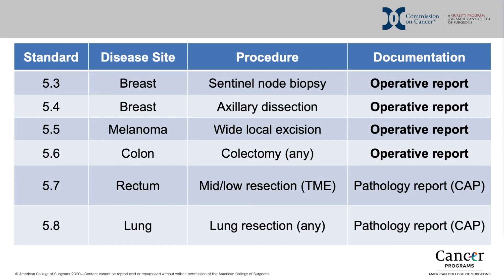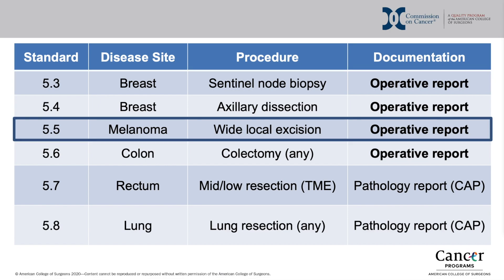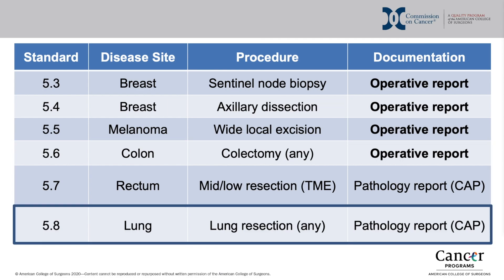The standards selected for inclusion in the 2020 and 2021 updates of the COC accreditation standards include two procedures from the breast disease site — sentinel lymph node biopsy and axillary dissection — one from the melanoma site, wide local excision, two from colon and rectum, colectomy and mid-low rectal resection, and from the lung disease site, any lung resection.